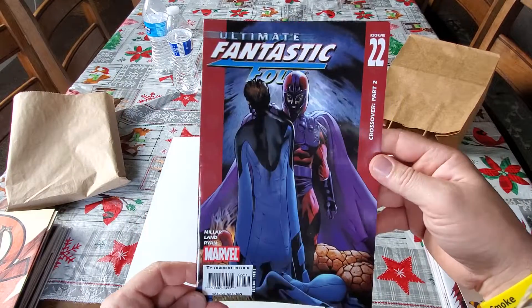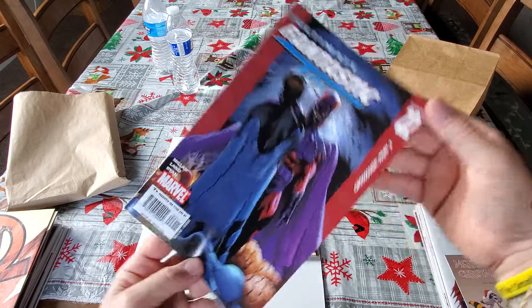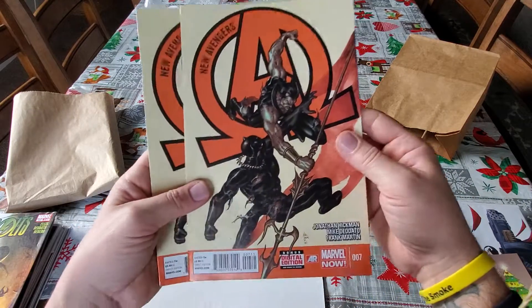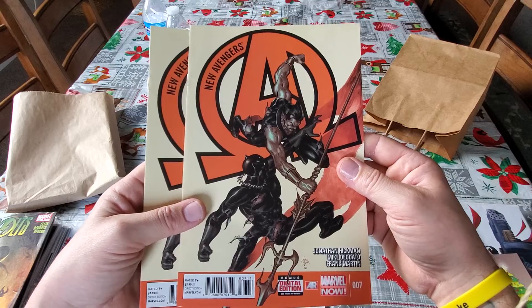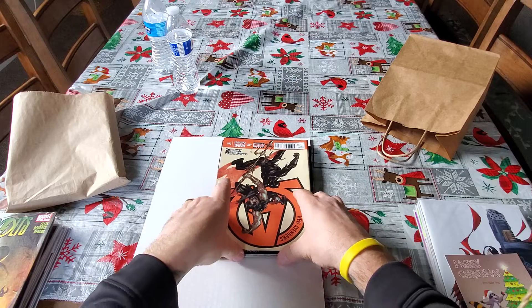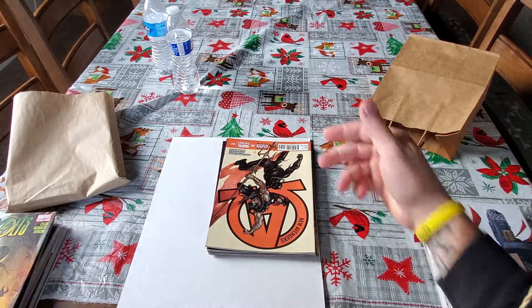Also picked up Ultimate Fantastic Four number 22. Picked up some Mike Deodato Jr. covers — I picked up two of them. It is New Avengers issue number 7. If I ever get to meet him, I'd love for him to sign those, and I got a bunch of other books.